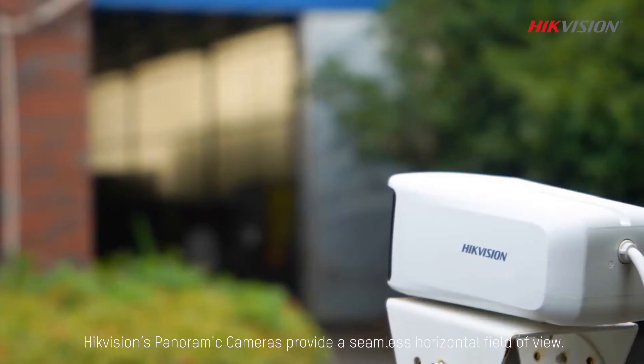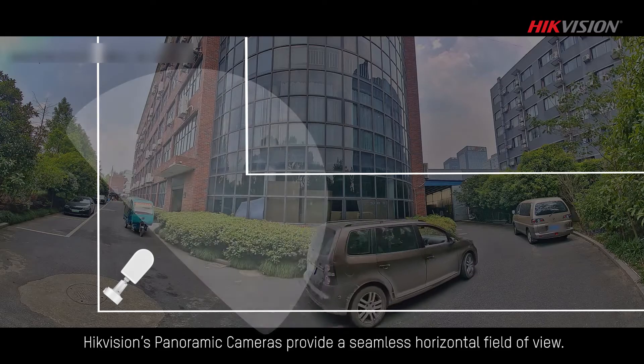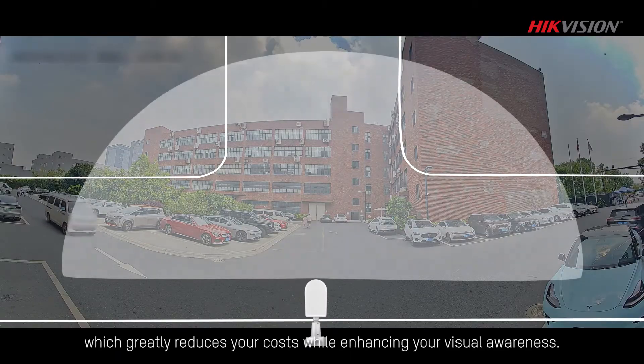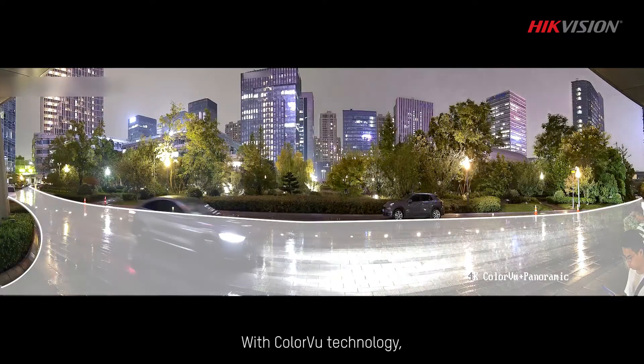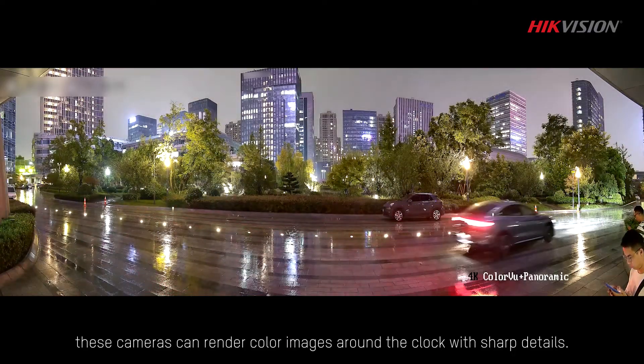Now you can see it. HikeVision's panoramic cameras provide a seamless horizontal field of view. Wide area security is ensured with just one camera, which greatly reduces your costs while enhancing your visual awareness. With color view technology, these cameras can render color images around the clock with sharp details.